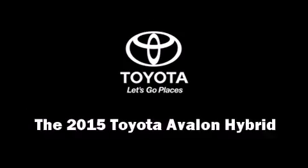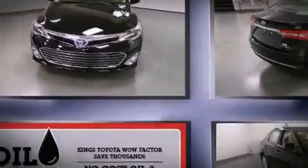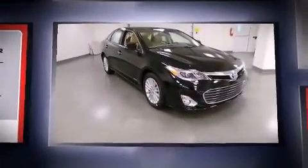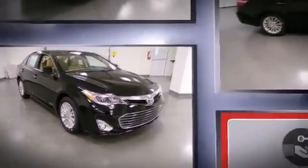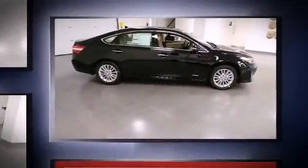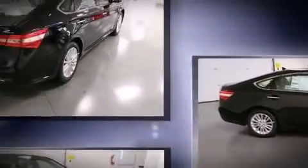Climb inside the 2015 Toyota Avalon Hybrid. This four-door, five-passenger sedan offers the features and options for which you've been searching. It features a front-wheel drive platform, an automatic transmission, and a 2.5-liter four-cylinder engine.